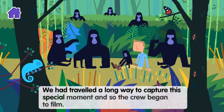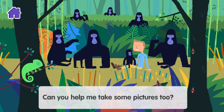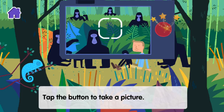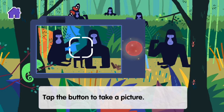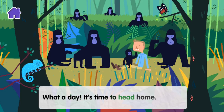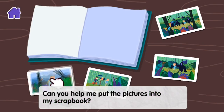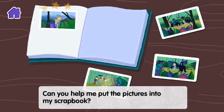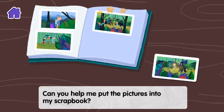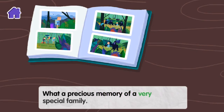We had travelled a long way to capture this special moment and so the crew began to film. Can you help me take some pictures too? Tap the button to take a picture. What a day — it's time to head home. We had some wonderful footage and photos for my scrapbook and a memory I would never forget. Can you help me put the pictures into my scrapbook? What a precious memory of a very special family.